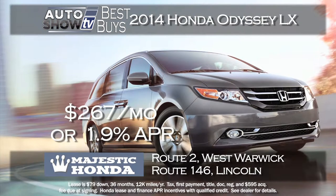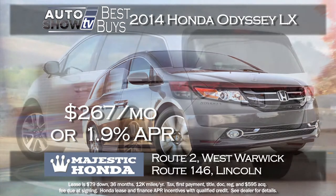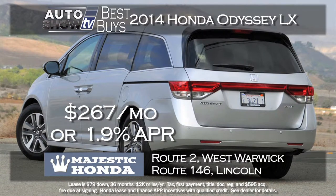The minivan that Auto Intelligence just loves as well is the Honda Odyssey. Majestic Honda has a nice deal on the Odyssey LX model — just $79 down and $267 a month for 36 months. Or you can buy for 1.9% financing for 60 months. It's such a great family vehicle; you need to drive it to appreciate it.